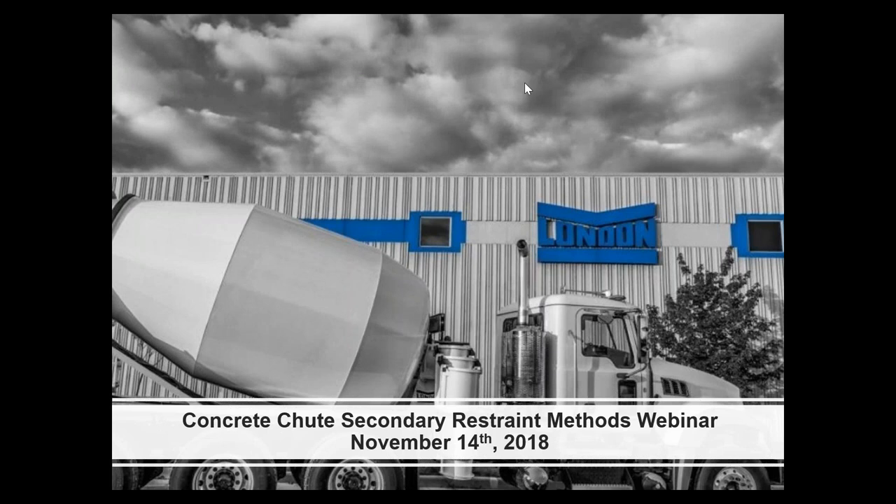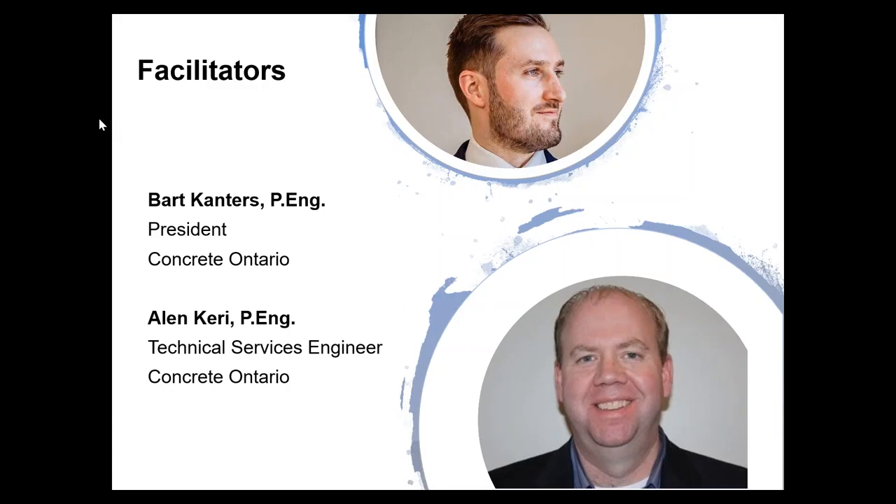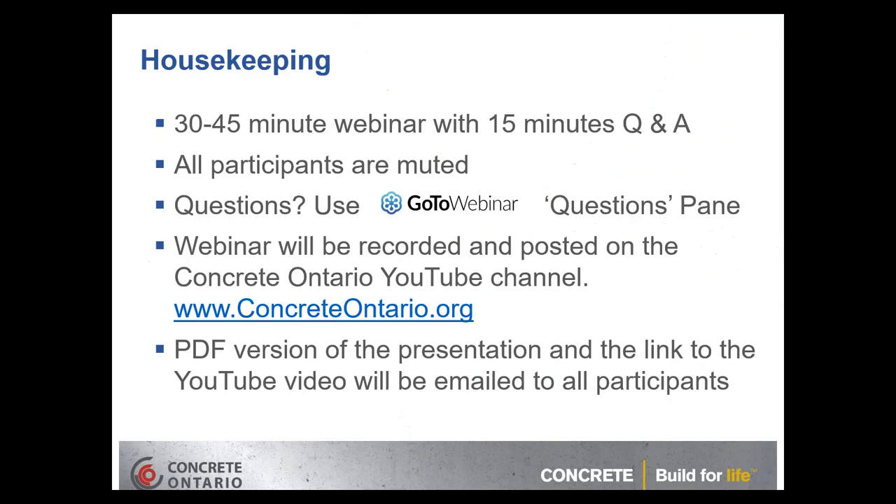Good morning everyone, thank you very much for tuning in for our Concrete Ontario webinar. Today's topic is concrete chute secondary restraint methods — a very hot topic the last few months in the industry. Your facilitators are myself, Alan Carey, and Bart Cantor, the president of Concrete Ontario.